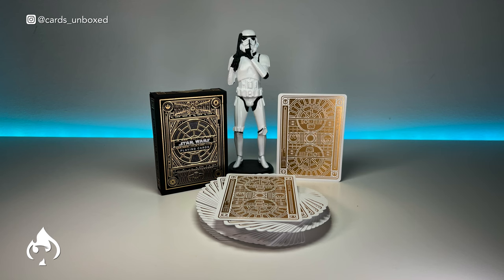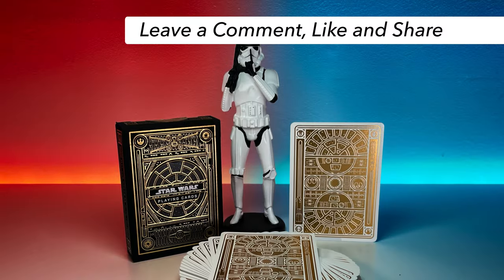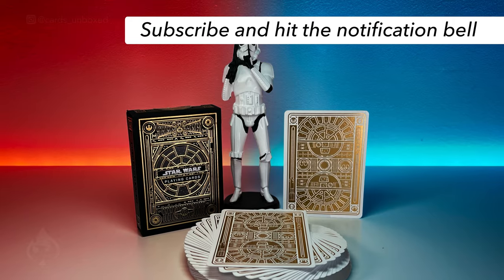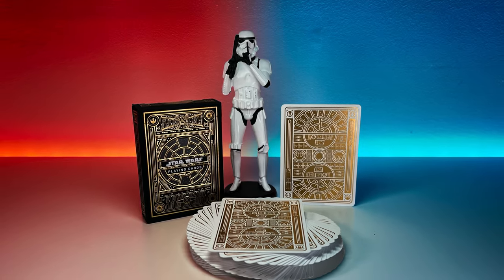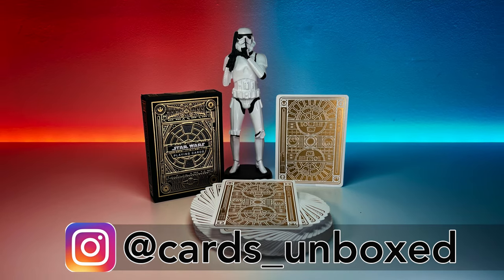So, are you a light side or are you a dark side? What do you think of these gold foils? Leave a comment and let me know. Share the video, help the algorithm, hit the like button too, and subscribe — don't forget to hit that bell notification. You can also find us on Instagram at Cards Unboxed.